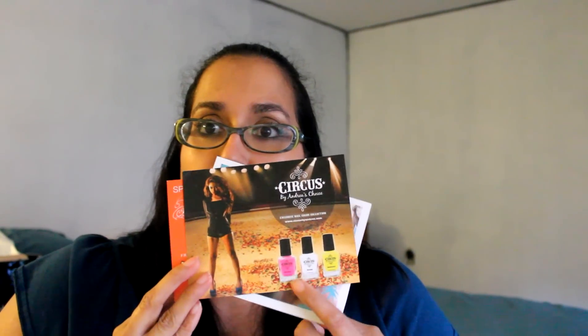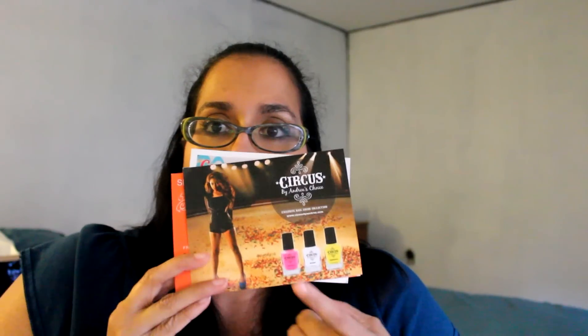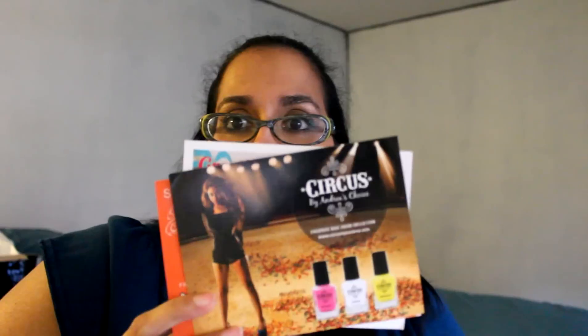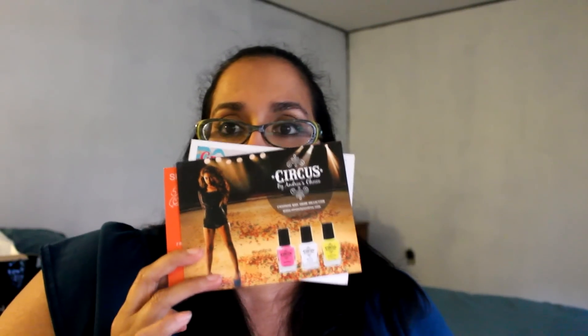The first card we have here says Greetings from My Glam, the land of beauty. It has all the ladies on the front, and if you see the back of the card, it has a list of all of the products you could have received. The second card has the lovely Andrea's Choice with three options of nail polishes, and her line is called Circus. I think the bottles are absolutely beautiful. I'm hoping I get the yellow color called Somersault, but I'll be okay with whatever I get because all three colors are just as gorgeous.